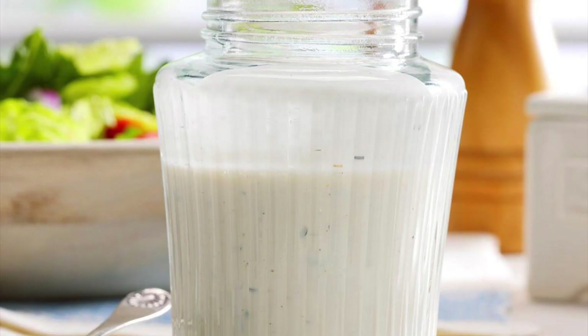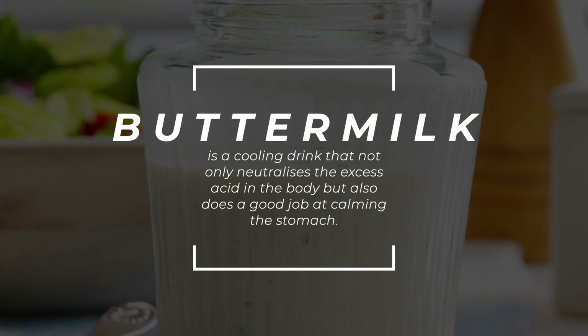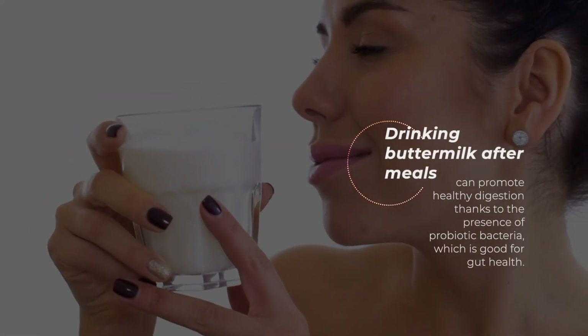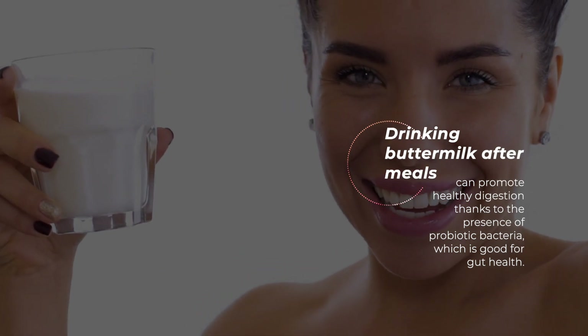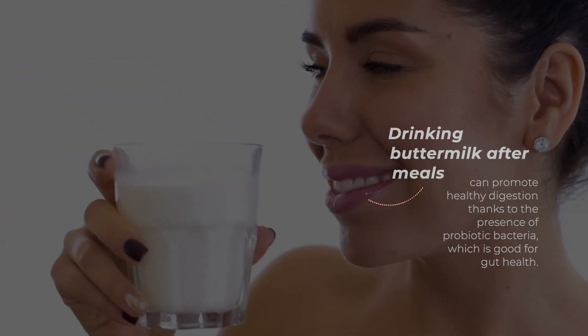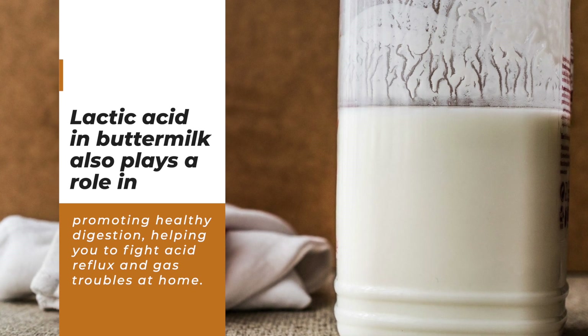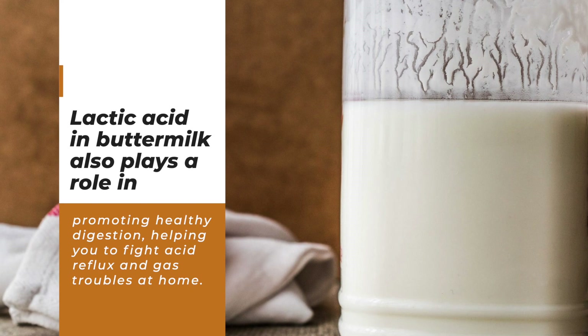Buttermilk is a cooling drink that not only neutralizes the excess acid in the body, but does a good job of calming the stomach. Drinking buttermilk after meals can promote healthy digestion thanks to the presence of probiotic bacteria, which is good for gut health. Lactic acid in buttermilk also plays a role in promoting healthy digestion, helping you to fight acid reflux and gas troubles at home.